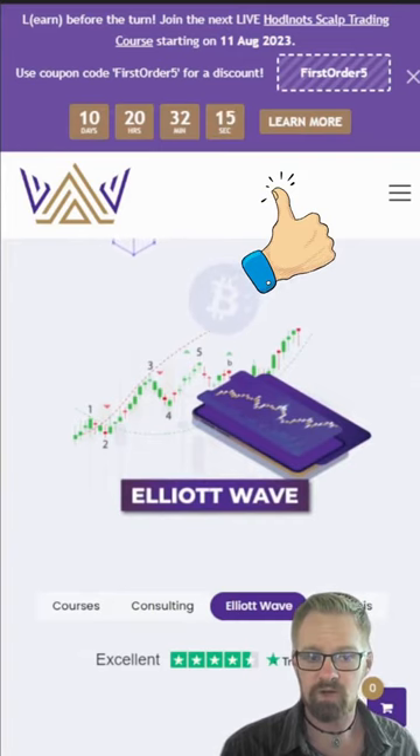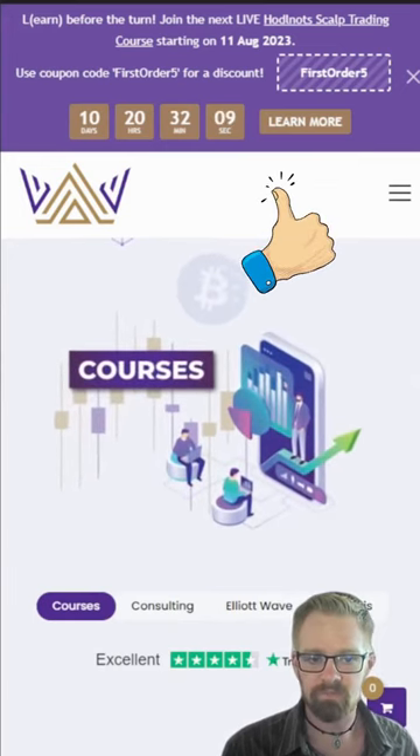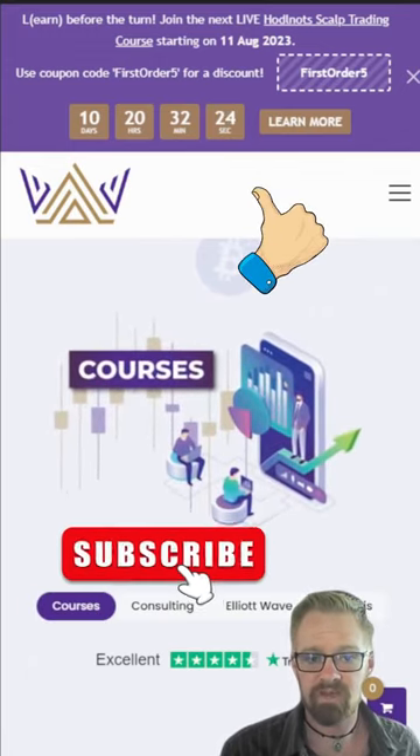No matter where you are in your crypto journey or your experience as a trader or investor, Bitcoin Taff has your back with a multitude of products, courses, and subscriptions to help accelerate your results. For more education, tips, and tricks, follow and subscribe to Day Trade Masters and bitcointaff.com.